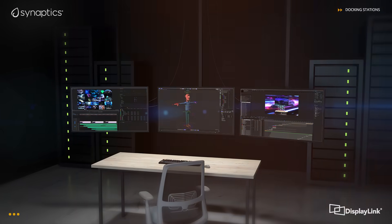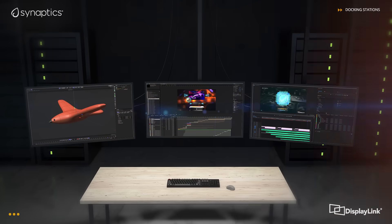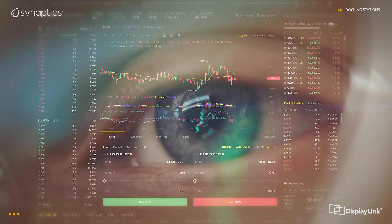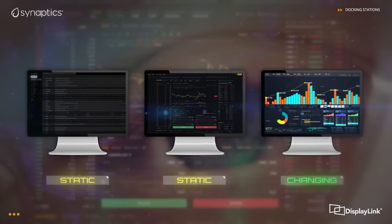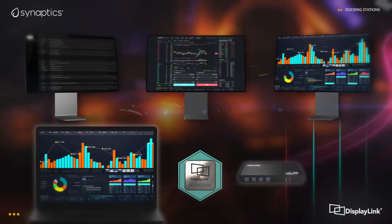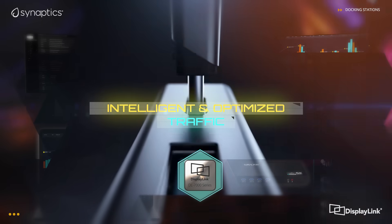Considering usage, we're much more productive when we lay out applications across multiple displays. Yet when we have multiple apps open, we're usually interacting with only one or two at a time, so most of the screen real estate is not changing. Hence, an architecture that manages refresh of these static screen areas locally dramatically frees up the USB cable.